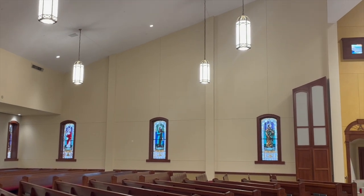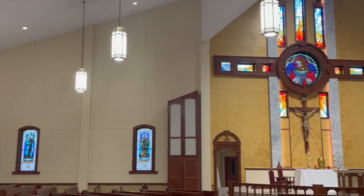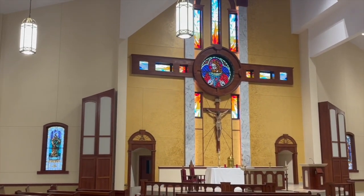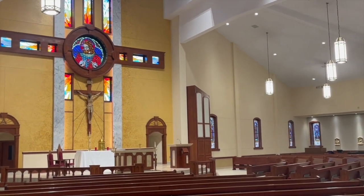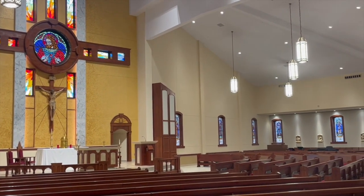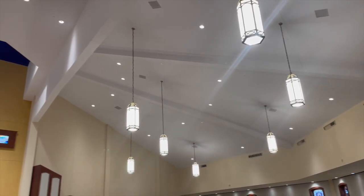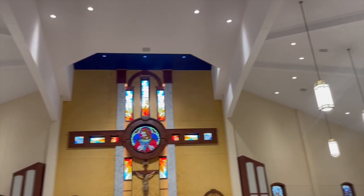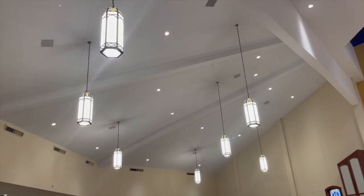By now you've seen videos and pictures of the new lighting we've installed, and the lighting takes on several different aspects. First, it's much brighter than it used to be, and that is of course a good thing. All the original lighting was upgraded to LED, which is brighter and much more efficient, needing to be changed much less often.